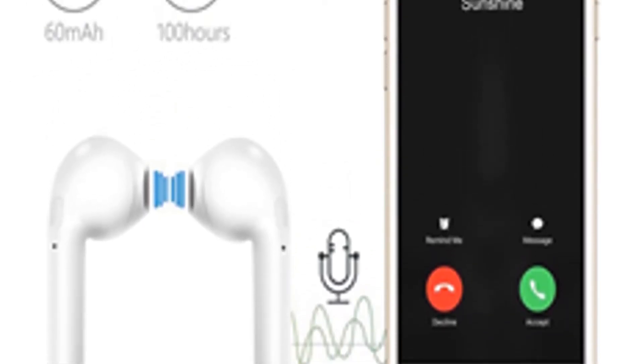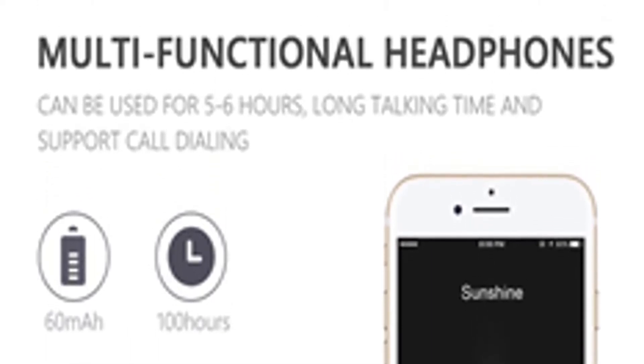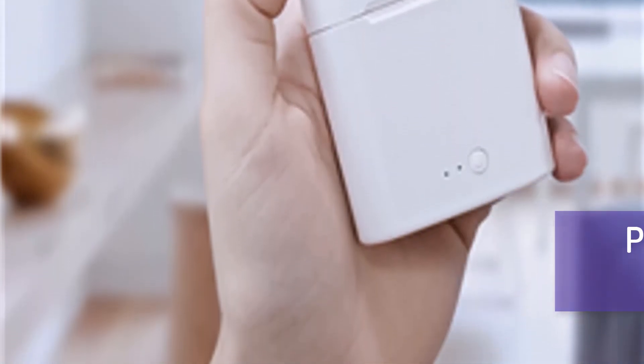Bluetooth earphones, music headphones, business headsets, sports earbuds — suitable wireless earpieces for Xiaomi, Huawei, and iPhone. For more information, product link in the description box.